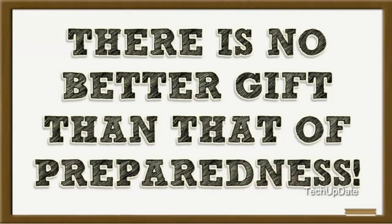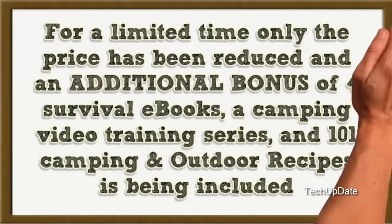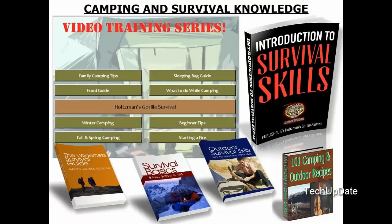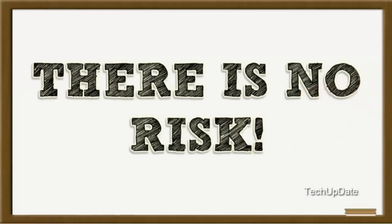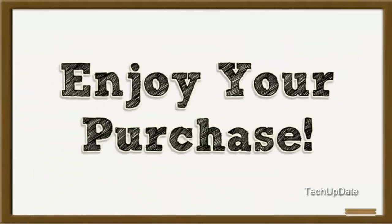There is no better gift than that of preparedness. For a limited time only, the price has been reduced and an additional bonus of four survival e-books, a camping video training series, and 101 camping and outdoor recipes is being included. We are so sure you will love your GorillaEgg that we offer a lifetime no-questions-asked money-back guarantee. Enjoy your purchase.